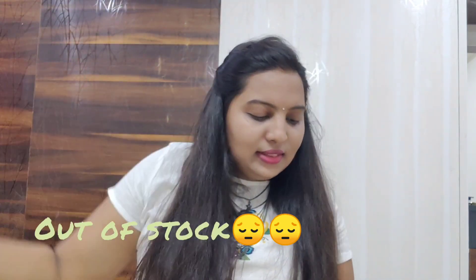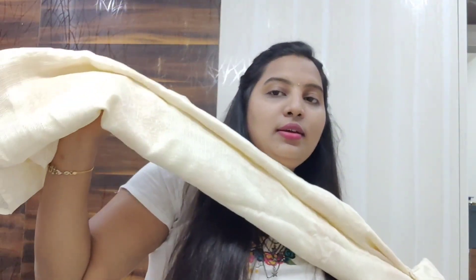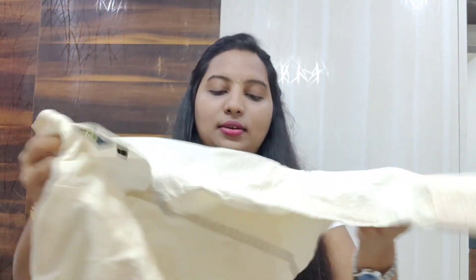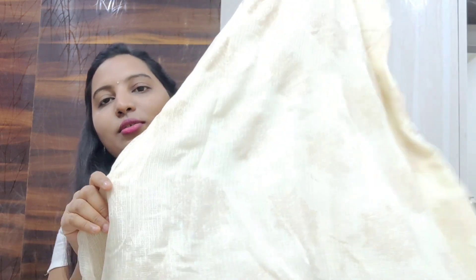I think this is a chanderi or mixed chanderi material and it's very lightweight. It is not a straight kurti and it doesn't have any slits. The length is below the knee — a decent length. The back side also has the same print and design as the front.